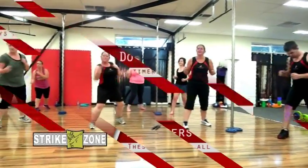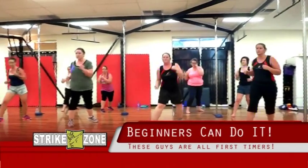While Strike Zone can be really intense, it's also great for beginners. Check these guys out — it's their first time.